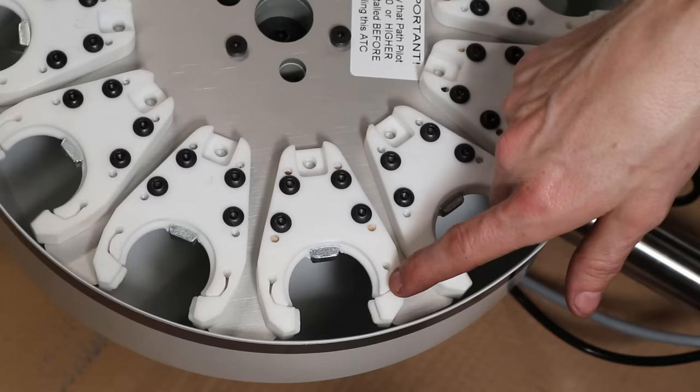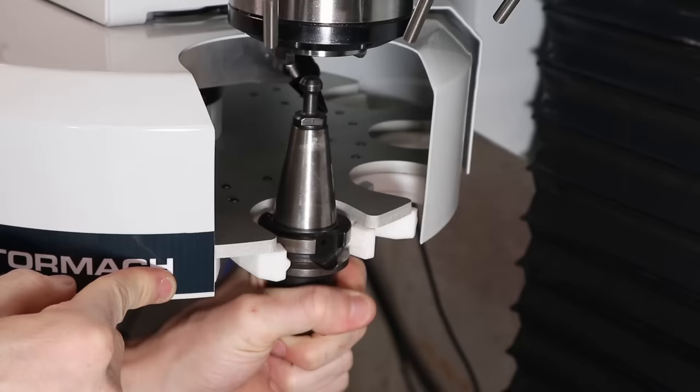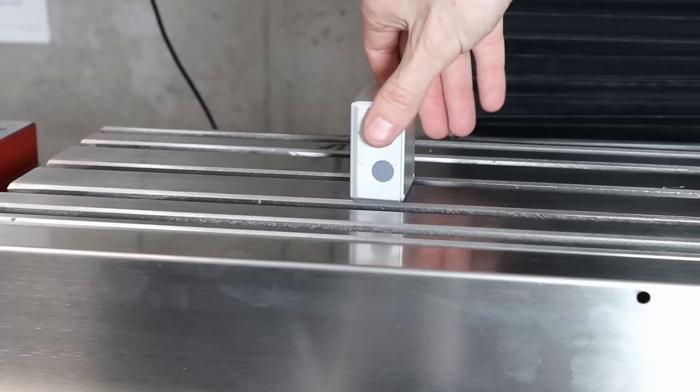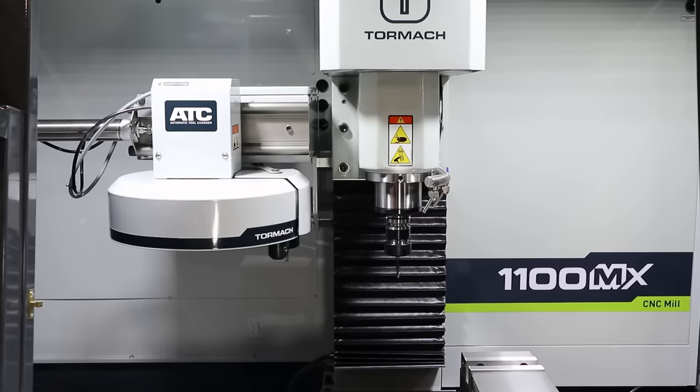I think this might be Tormach's first injection molded part. The recommended way to do all the alignments is with a precision rod and a tool holder. I found this doesn't work so well, mainly because the tool holder had some play in the tool changer and the rod amplified this, so it wasn't very accurate. I ended up using just a precision level, and this worked really well. I would actually recommend doing it this way over the rod method if you have a level.